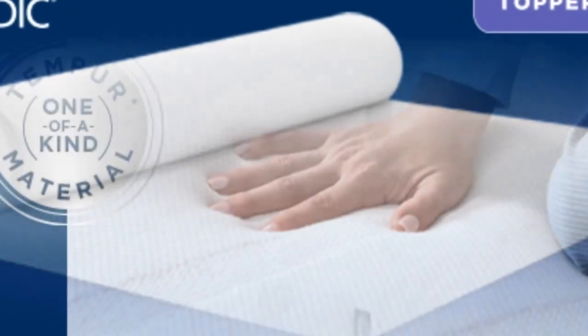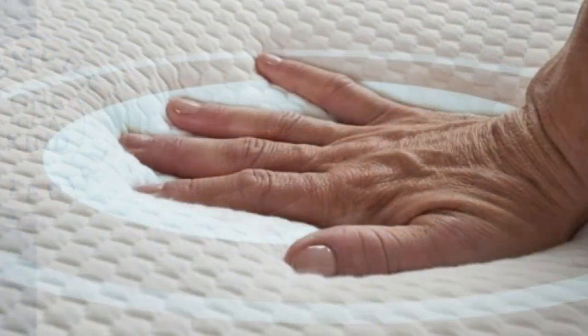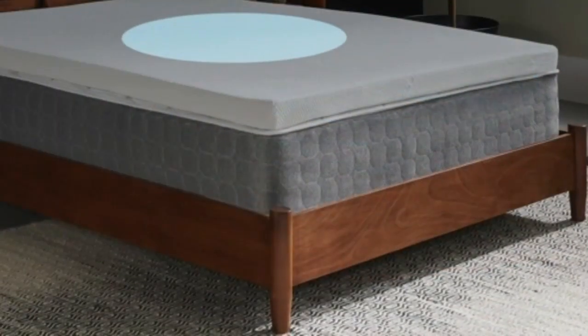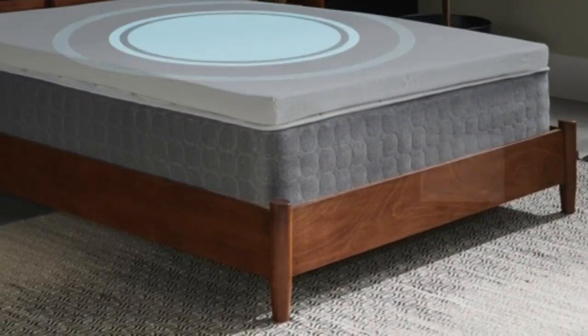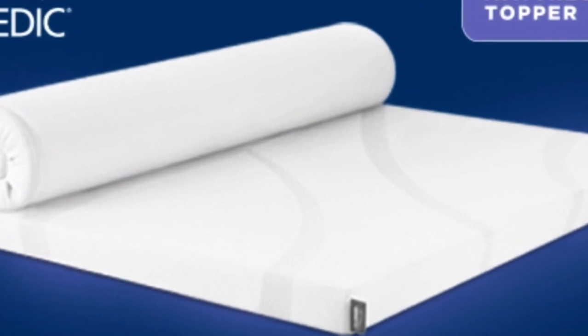Finally, this topper includes a removable cover for easier washing. The Tempurpedic mattress topper weighs about 36 pounds, making it difficult to maneuver. It requires two people to get it into place, but once you've managed to get it on the bed, it won't slip around or fall off.